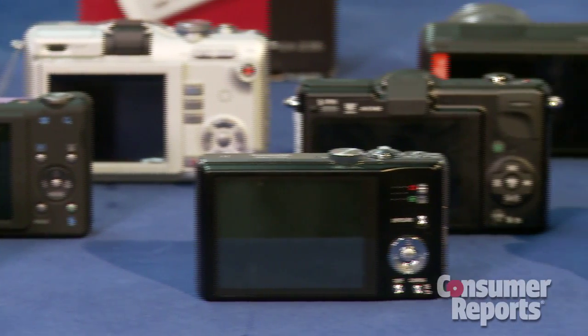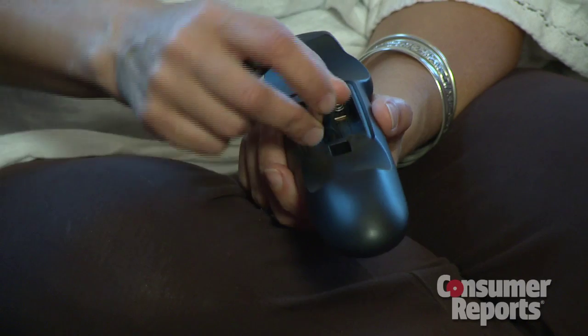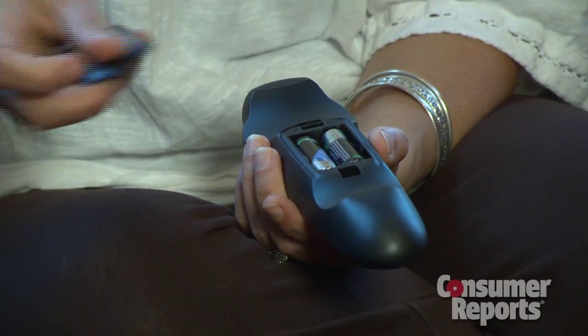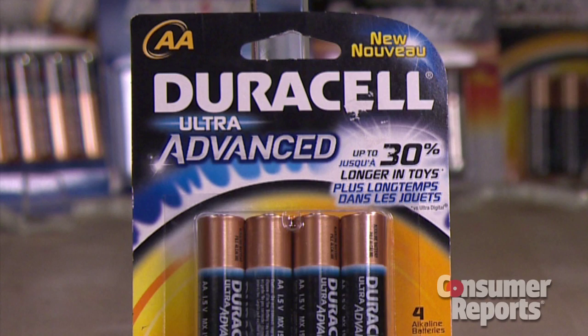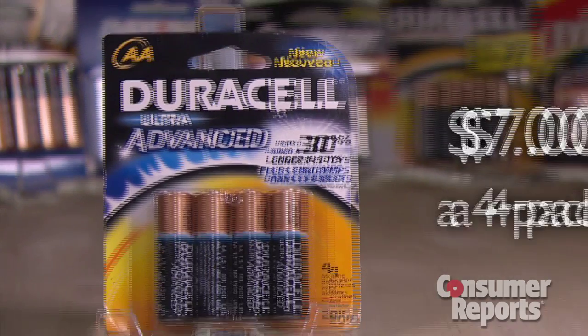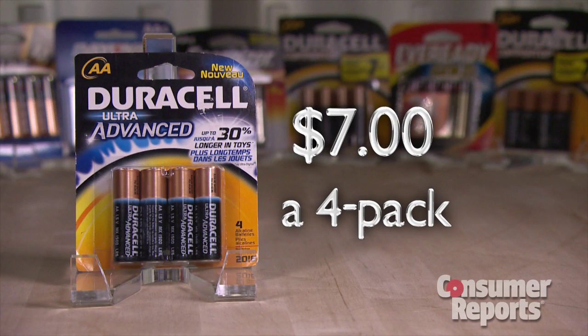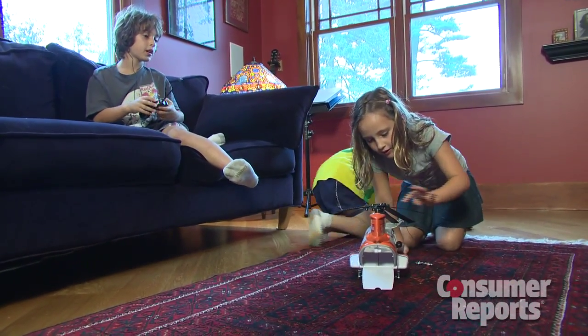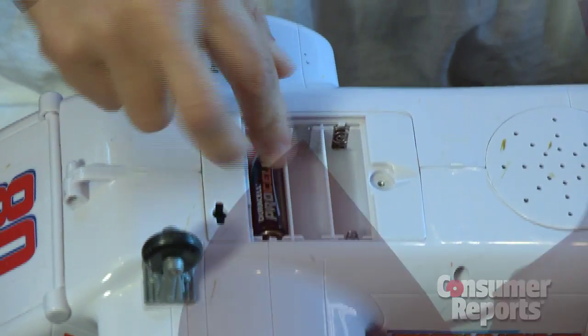Lithiums are best for digital cameras, which use a lot of energy. For remote controls and other devices that use less power, go with alkalines. The Duracell Ultra Advanced is the top-rated alkaline and costs around $7 for a four-pack. And for toys, opt for rechargeable batteries — they will save you the most.